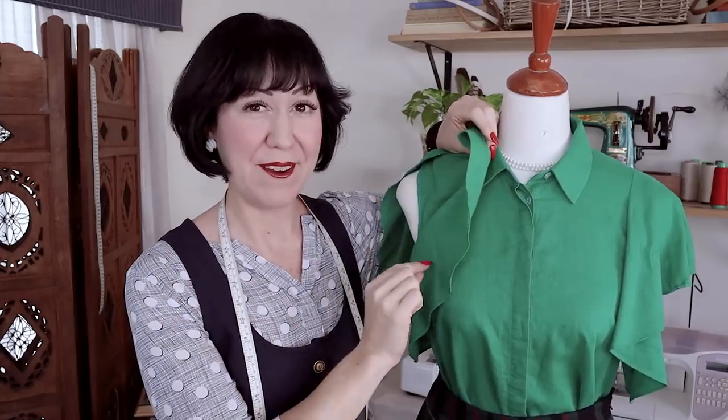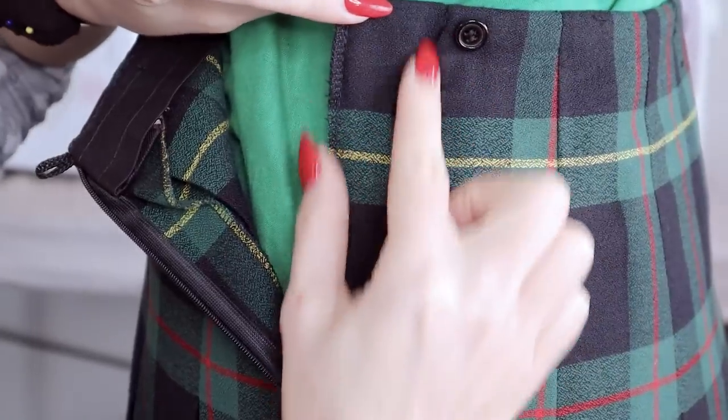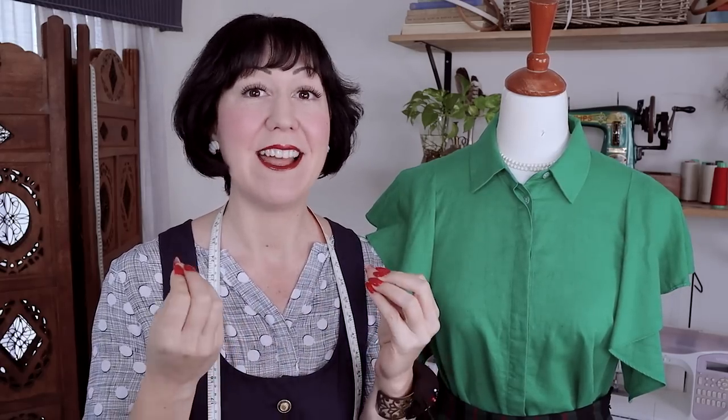Looking inside garments that we own can unlock the key to learning garment construction. And if you're really lucky, you might find a few stories as well. Maybe a garment has had another life underneath that you can figure out. I have three garments to show you today - I find them very interesting in terms of construction and the little stories they tell. It might give you a new way to look at clothing you own.